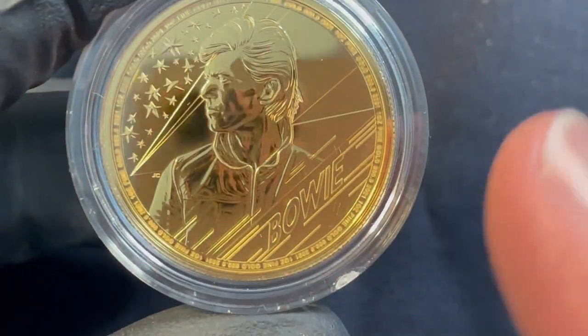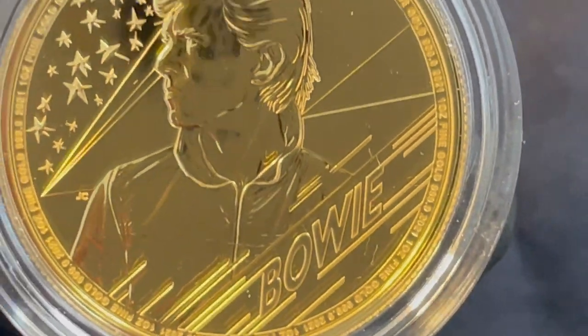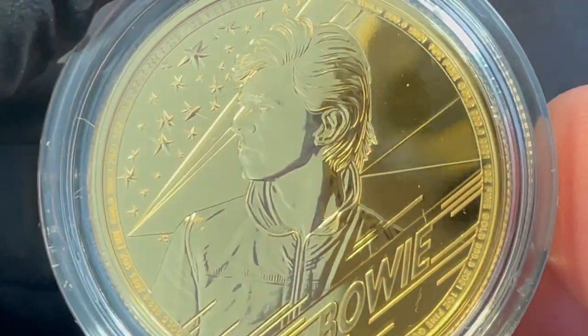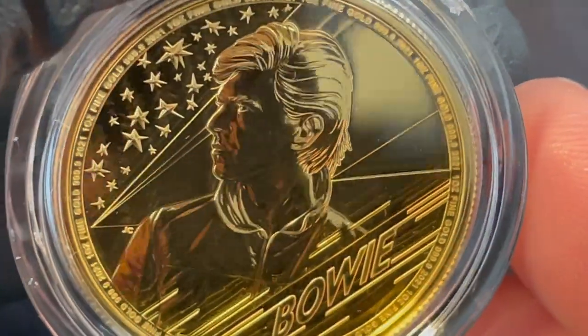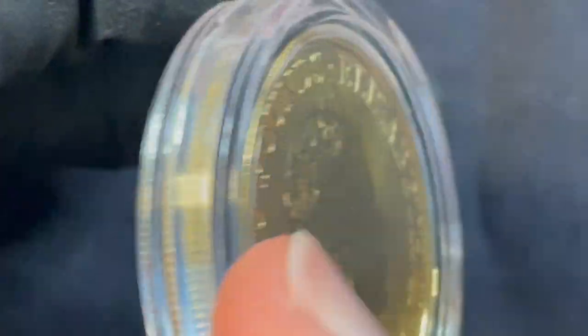It's got the Bowie logo on it, and it's in a capsule. It looks to be BU but it has an amazing proof finish — an incredible mirrored finish. You've got to hand it to them, it's exquisite. Of course, Her Royal Highness is on the other side.